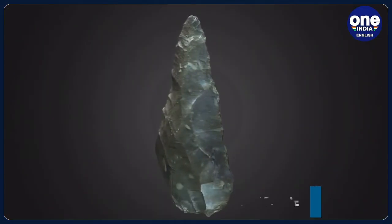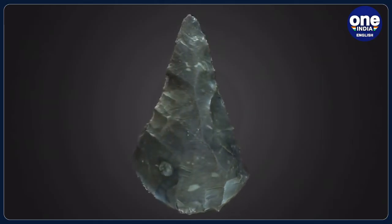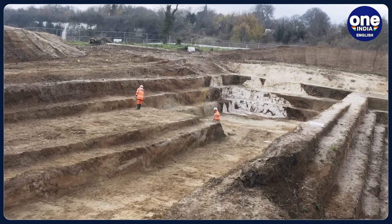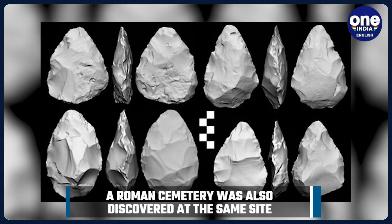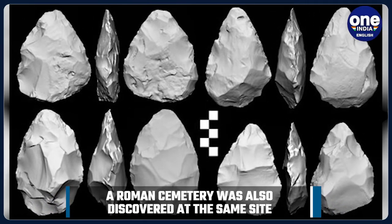Although archaeological finds of this age have been found in the area before, this is the first time that they have been found as part of any large-scale excavations. Handaxes are stone artefacts that have been chipped or knapped on both sides to produce a symmetrical shape with a long cutting edge. It is believed that this type of tool was usually held in the hand and may have been used for butchering animals and cutting meat.